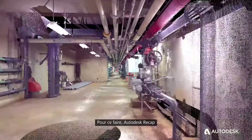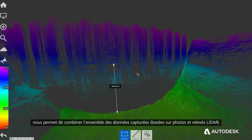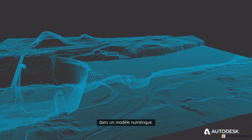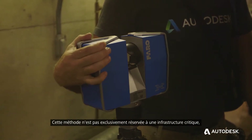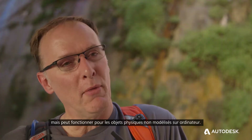At the center of this is Autodesk ReCap, so we can take all of this data we are capturing — both photo-based and LiDAR-based — and combine all that rich data into a computer model. What we're doing here is not only a good fit for critical infrastructure, but it can work for any physical thing that hasn't been modeled in the computer.